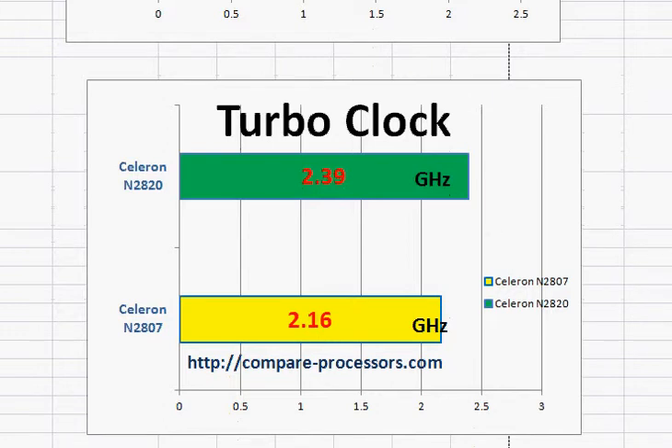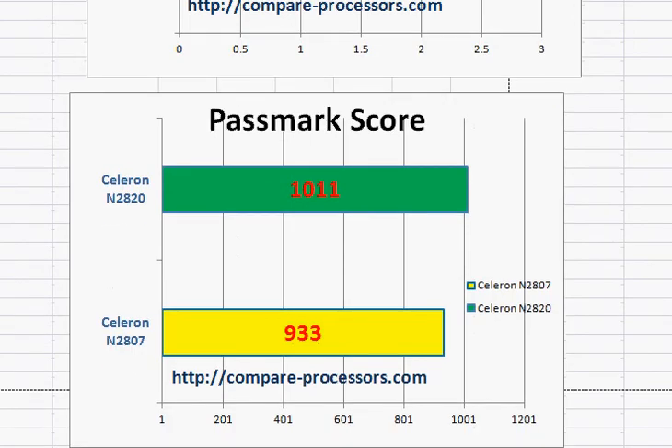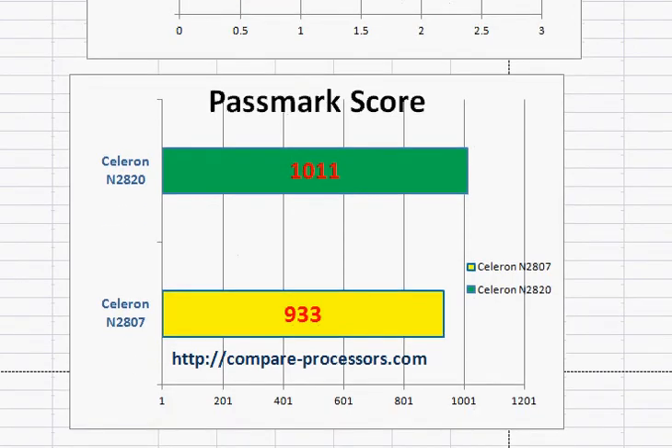Since both of them are in the same processor series, we expect the N2820 to be faster than the N2807, but not significantly — it's about a 10% performance difference, which is not significant. Both are suited for entry-level computing such as word processing and internet surfing.